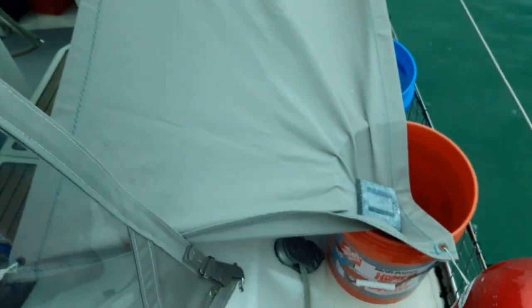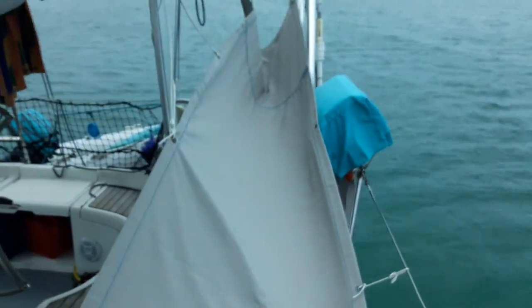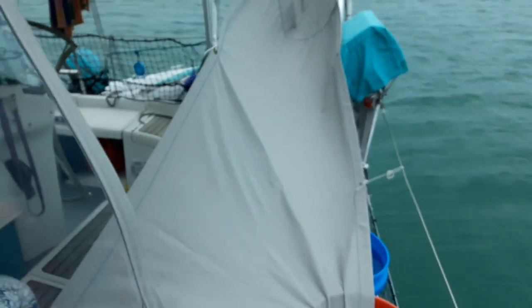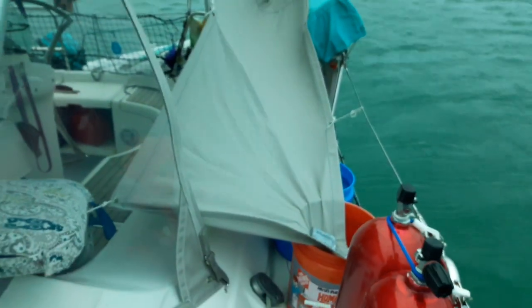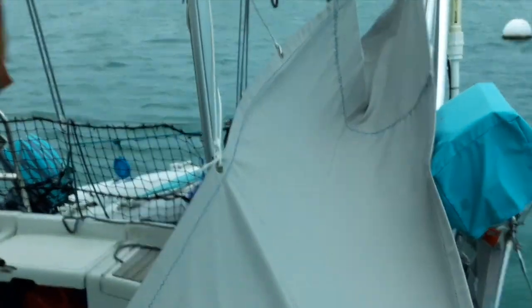It runs right off the hard top from all areas and funnels into the bucket. The bucket filled up pretty quickly with last night's rain. And since our boat wasn't looking classy enough, I feel like this really sets it off — orange buckets, jacked grill, sunshades, laundry. Oh yeah, we keep it classy.